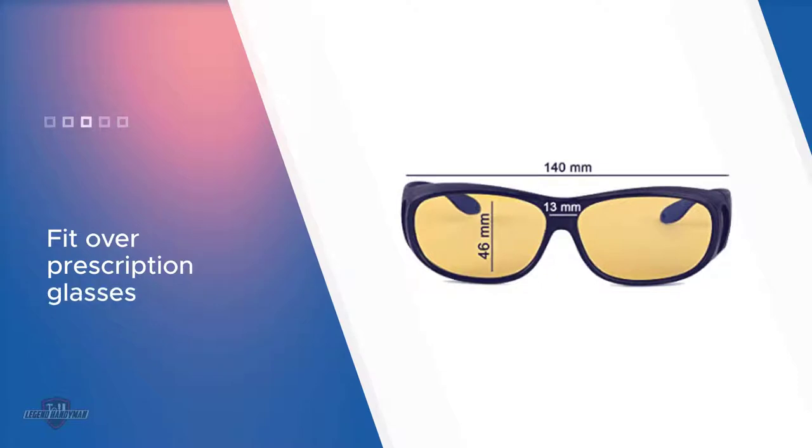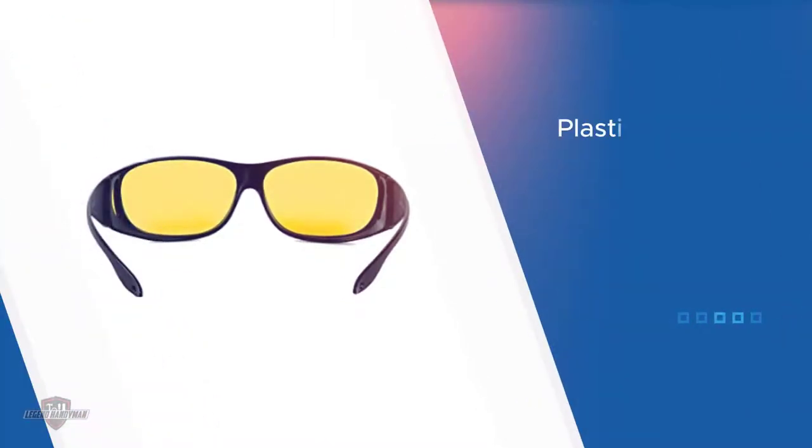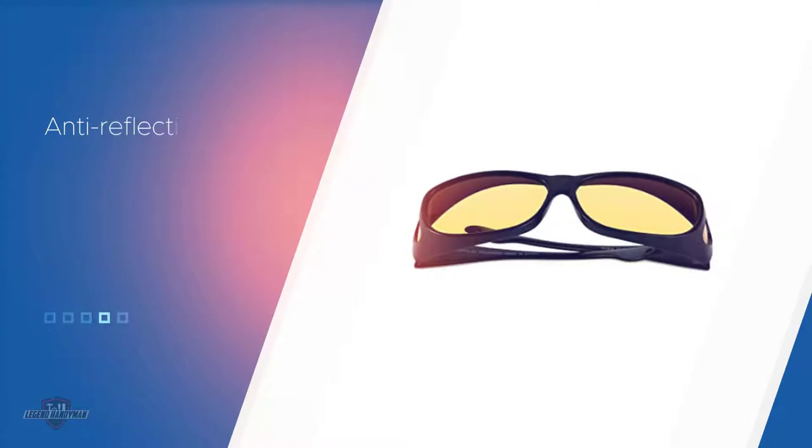These night glasses will fit over prescription lenses. The product features a plastic frame and plastic polarized lenses with a lens width of 62 millimeters. Anti-reflective coating is used on both sides of the lenses. The company includes a rubber-like EVA protective case and a microfiber pouch to help prevent scratches and dents.